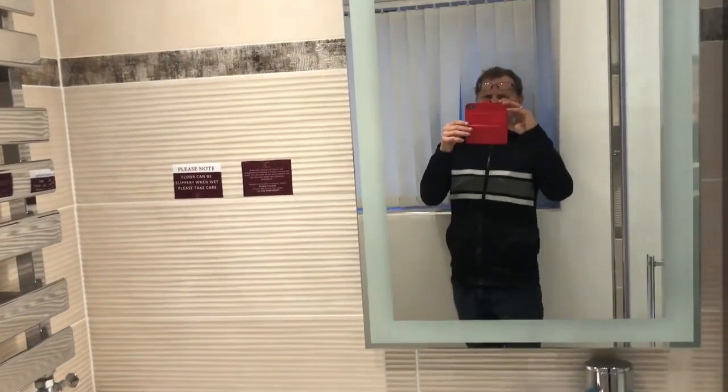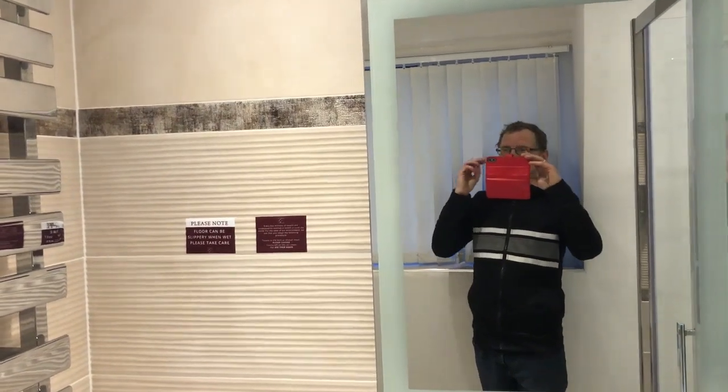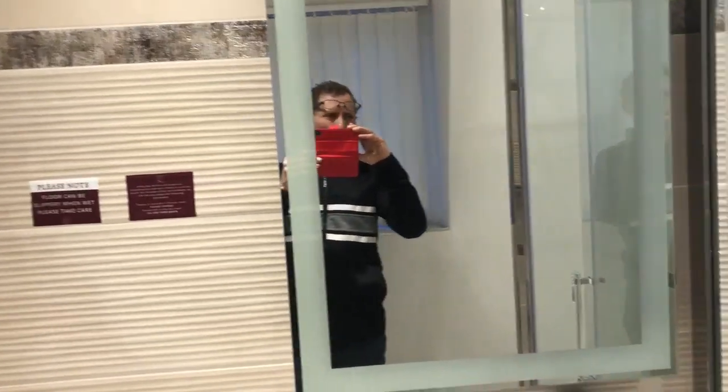We arrived here about half past five, and the rooms are nice and warm already.